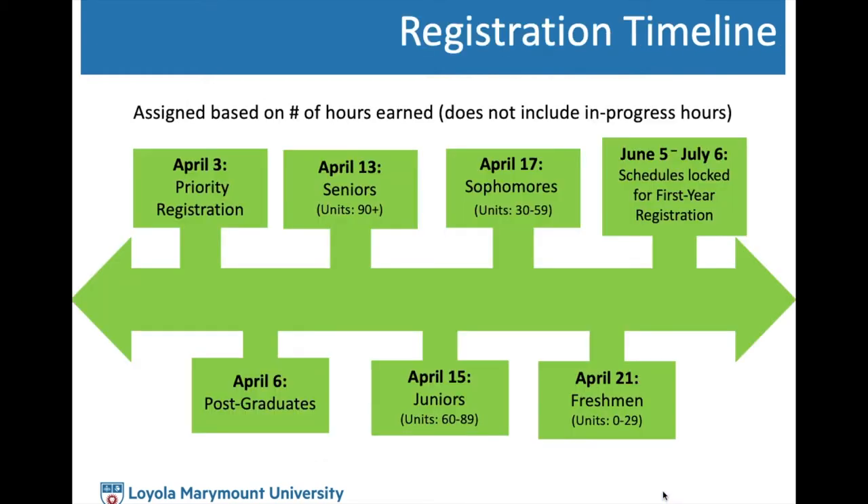We want to review the registration timeline. The earliest registration date will be Friday, April 3rd for students eligible for priority registration. Post-graduates will be Monday, April 6th. Seniors will be the following Monday, April 13th, to accommodate for Easter weekend. Juniors will go April 15th, sophomores will begin April 17th, and freshmen will begin April 21st.